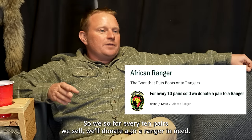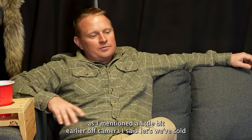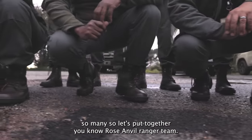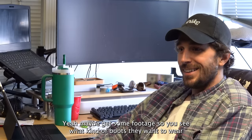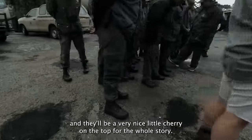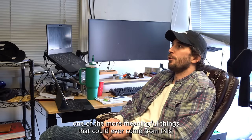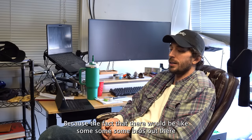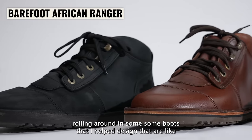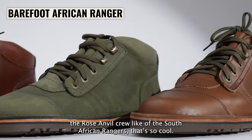Behind all of these boots is that every pair purchased, a portion goes towards real African rangers. For every 10 pairs we sell, we donate a pair to a ranger in need. As I mentioned off camera, we've sold so many, let's put together a Rose Anvil ranger team, maybe get some footage, see what kind of boots they want to wear. That would be a really meaningful cherry on top — some rangers out there wearing boots that I helped design as the Rose Anvil crew of South African rangers.